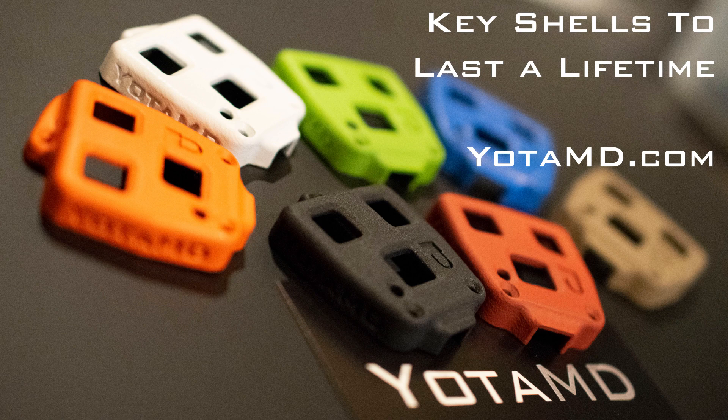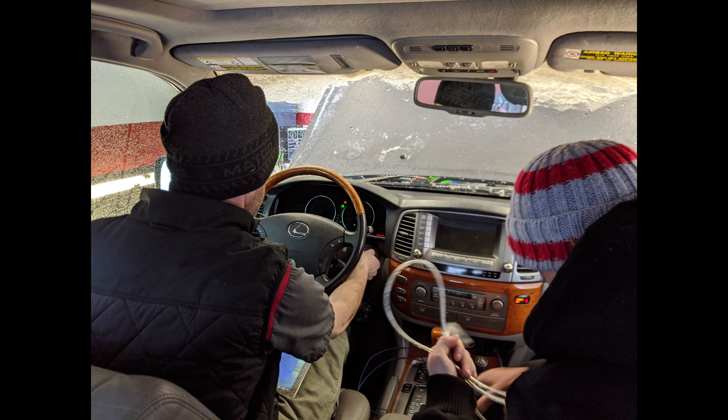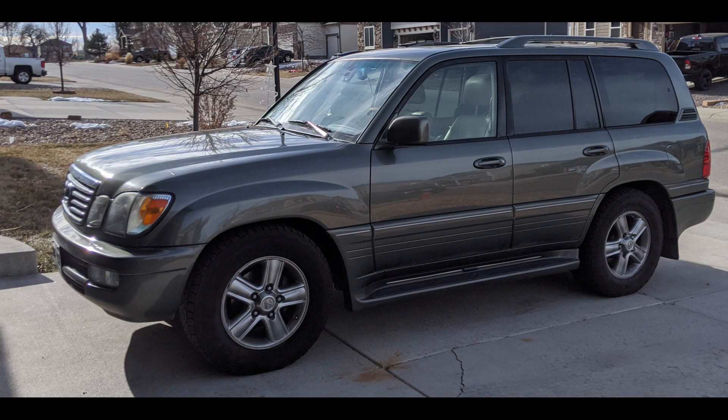Before we get too far, I have to acknowledge a few individuals. Dyno testing is not cheap. To make this possible, we had contributions from three people outside of YodaMD. Financial contributors include I Hate Mud members River Rat Matt and Buckeye Fan. Jimmy, another I Hate Mud member, provided funding and more importantly his own vehicle and a set of 12-hole injectors.